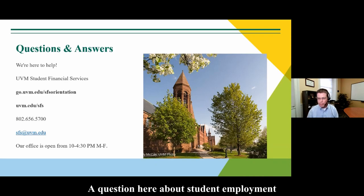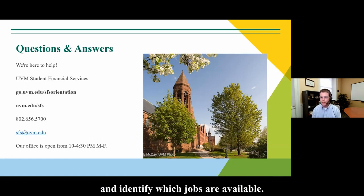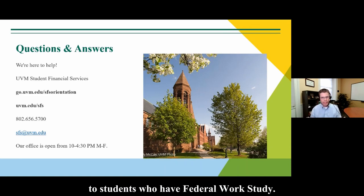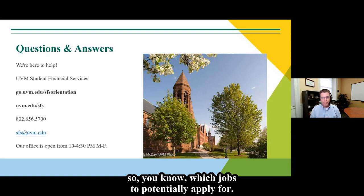A question about searching for student employment and work study jobs. Our student employment website is uvm.edu/studentemployment. Students can access our jobs database there, which indicates which jobs are open to federal work-study students. Some jobs are only open to work-study eligible students; others are open to all students regardless of work-study eligibility. You will see that indication within the jobs database. Also note the database is not static — new jobs are posted as departments continue to identify fall openings.